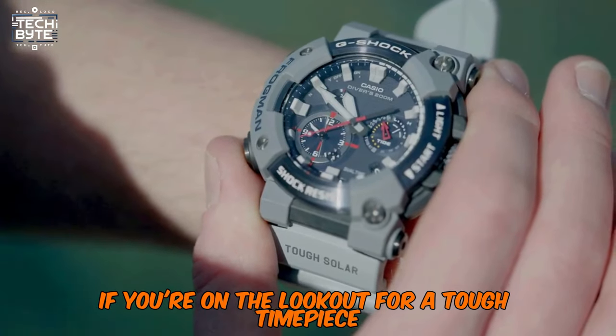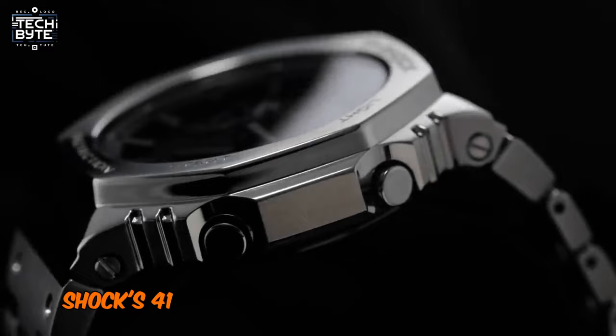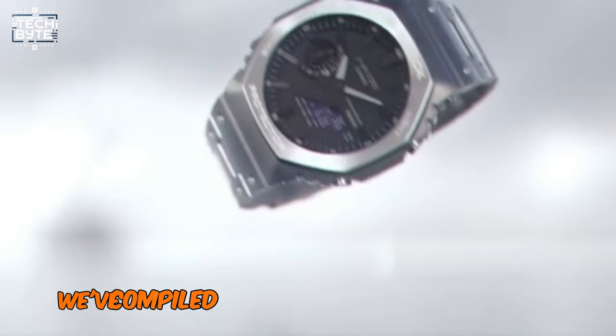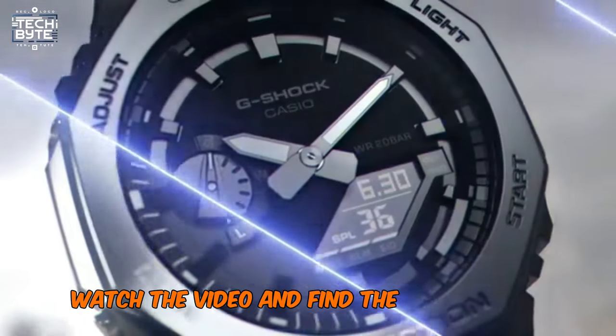If you're on the lookout for a tough timepiece, get yourself a G-Shock — but which one? With G-Shock's 41-year legacy of crafting durable watches, the sheer variety can be overwhelming. Fear not, we've compiled the top 9 best watches from G-Shock. Watch the video and find the perfect one for you.